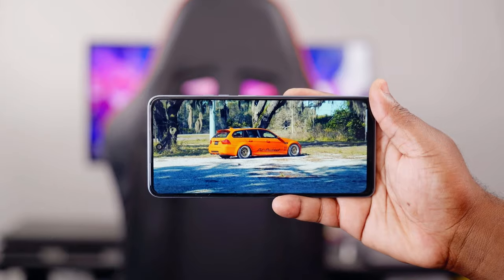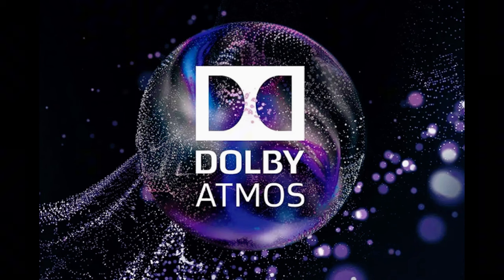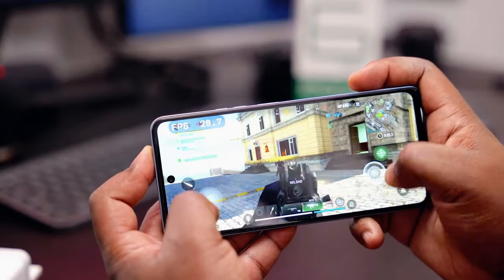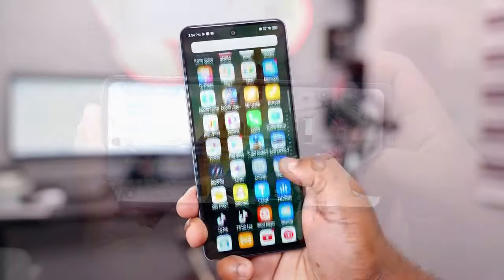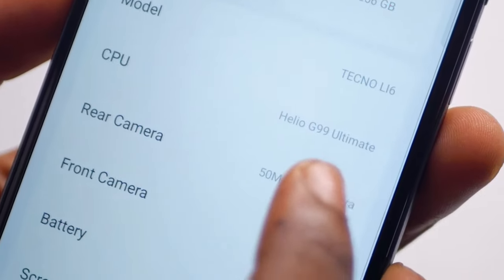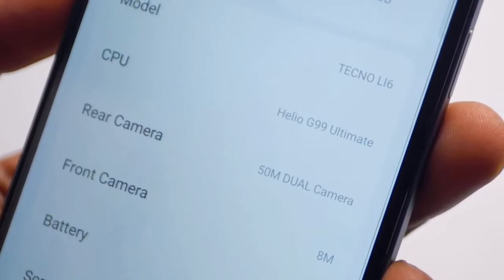One cool feature of the Pova 6 Neo is its dual speaker setup with Dolby Atmos, which provides an immersive audio experience. The game space optimizes the phone's performance while gaming by blocking notifications and enhancing the graphics. Plus, the DTS sound effect enhances the audio quality, making gaming and media consumption more enjoyable.